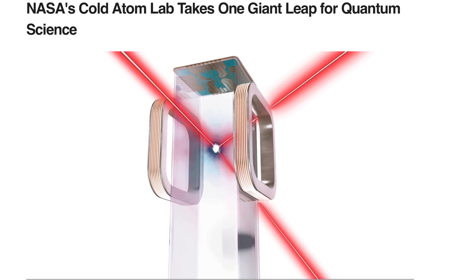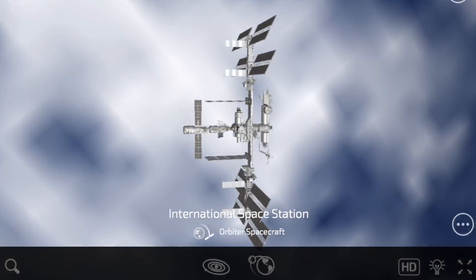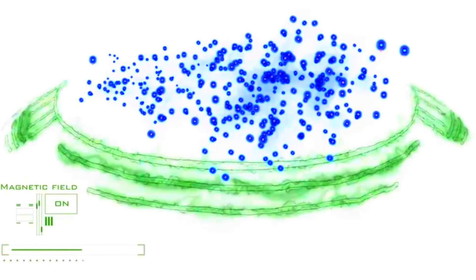Up next we're going out to the Cold Atom Lab. It is on board the ISS in low Earth orbit, and they are using lasers to slow down the motion of atoms until they reach the desired Bose-Einstein condensate level, where multiple atoms exist within a larger mass phase together sharing their orbital energy clouds. They're hoping to unlock secrets of physics not before known.